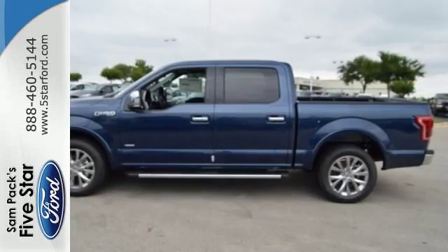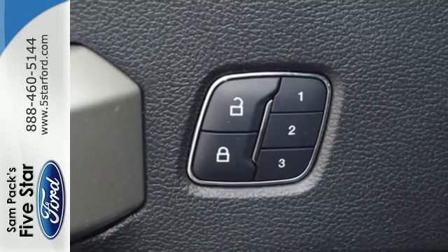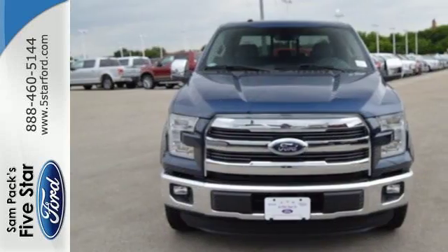Plus, this handy F-150 offers valuable cabin space and storage for improved workday efficiency. Smart enough and tough enough to stand the test of time.